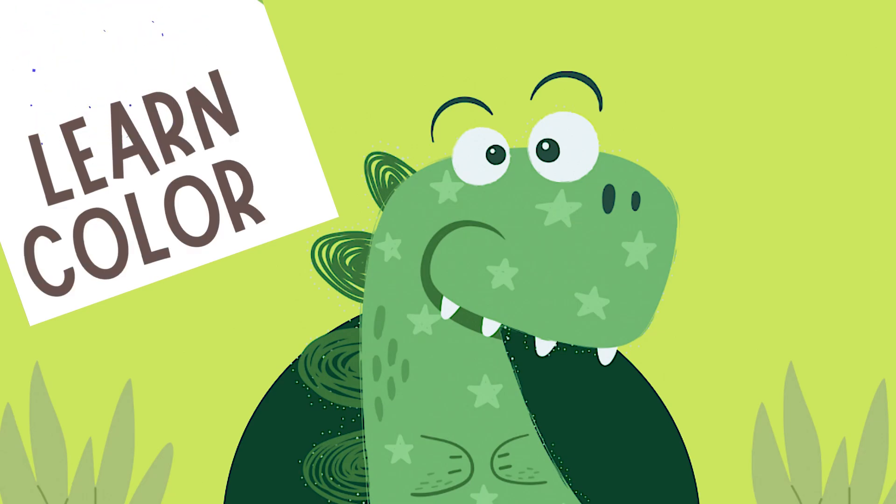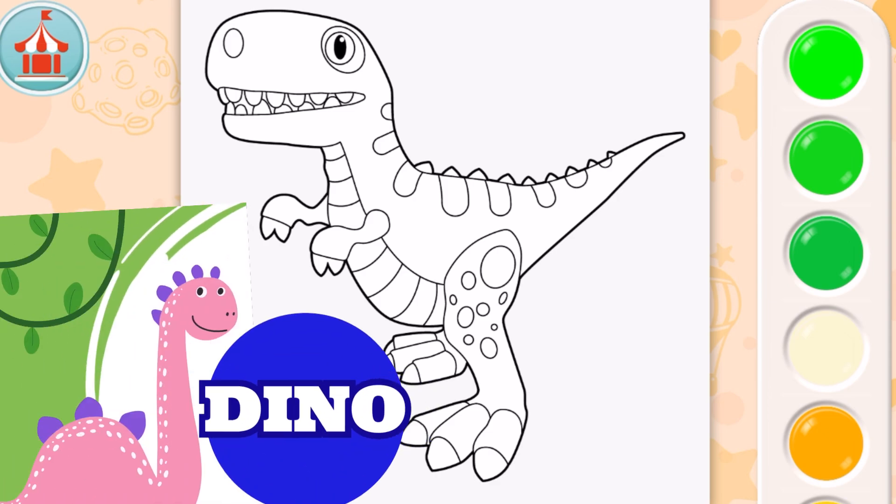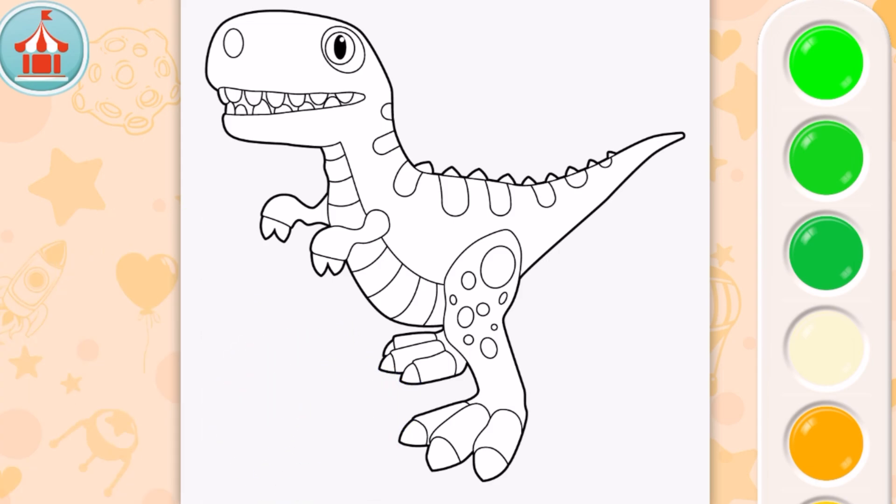Hi everyone, let's learn colors! Wow, look at this drawing - we're going to color it together and learn colors. Do you know what that outline is? It's a dinosaur! Let's color it. The first few colors are all different shades of green.